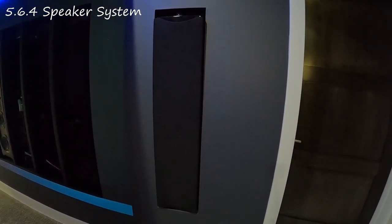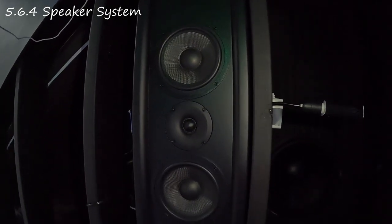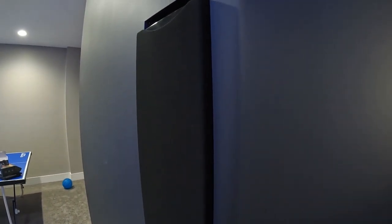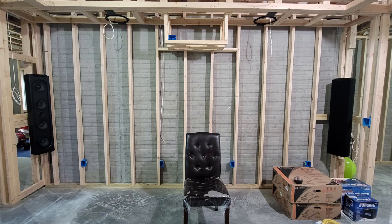We're gonna start with all the various speakers that make up the 5.6.4 system — that's five main bed layer speakers, six total subwoofers, and four overhead Atmos speakers. For the bed layer we have the Home Theater Direct Versa HTS-1 in-wall speakers. Please check out my other videos if you want to learn more about the specifications and why I chose them for my build. These speakers were $349 each, five total for the bed layer, for a total of $1,745.